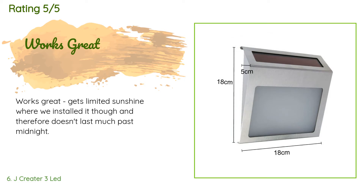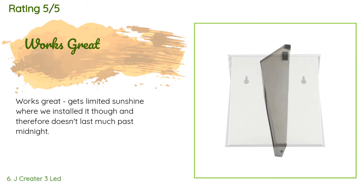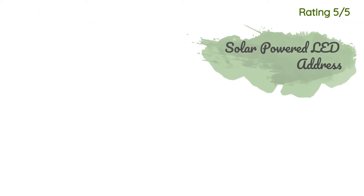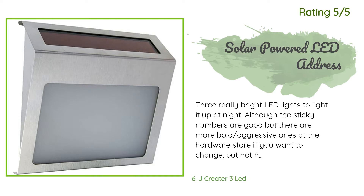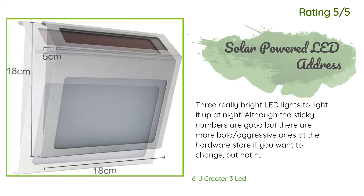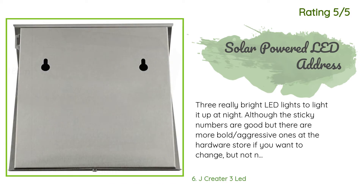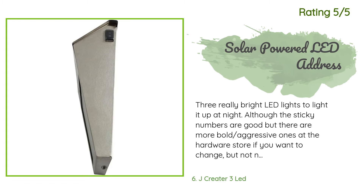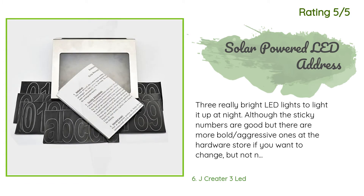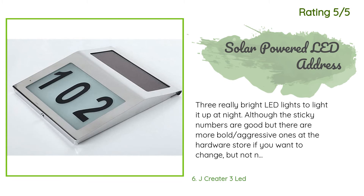A customer said: works great, but gets limited sunshine where we installed it and therefore doesn't last much past midnight. Another happy customer said: three really bright LED lights to light it up at night. The sticky numbers are good, but there are more bold ones at the hardware store if you want to change them. I examined this product and realized it is not water resistant to heavy rain that can hit from the sides, which would allow water to enter.